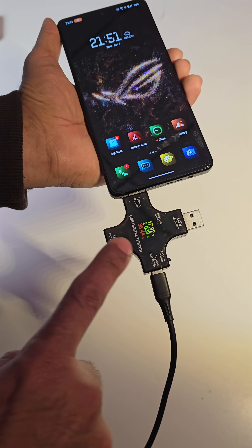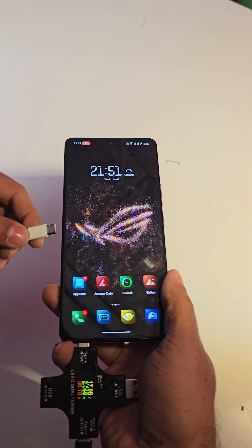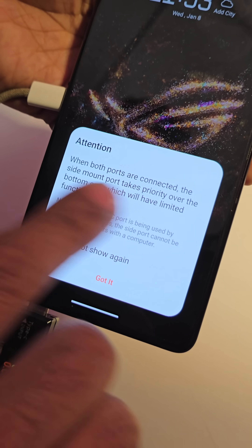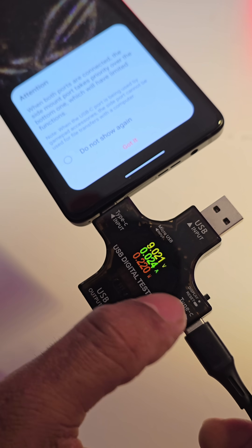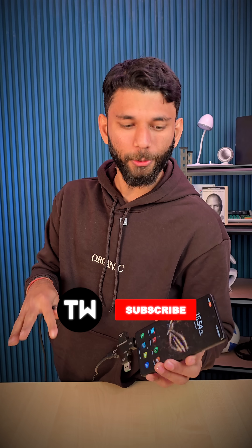So now the litmus tests. It's charging via the first Type-C port, and now we'll connect the second. And it drops the first port. First USB-C cable charges. Next cable, it also charges. So it takes some charge from the bottom port, but the side port always gets priority.